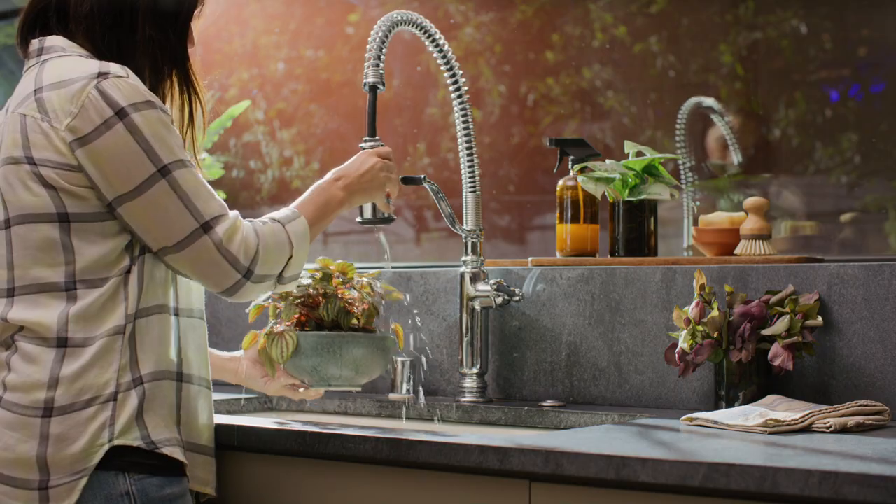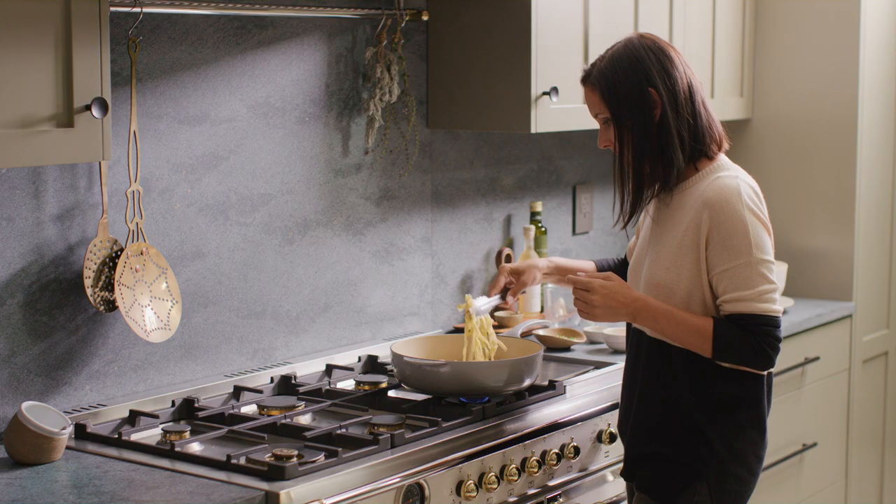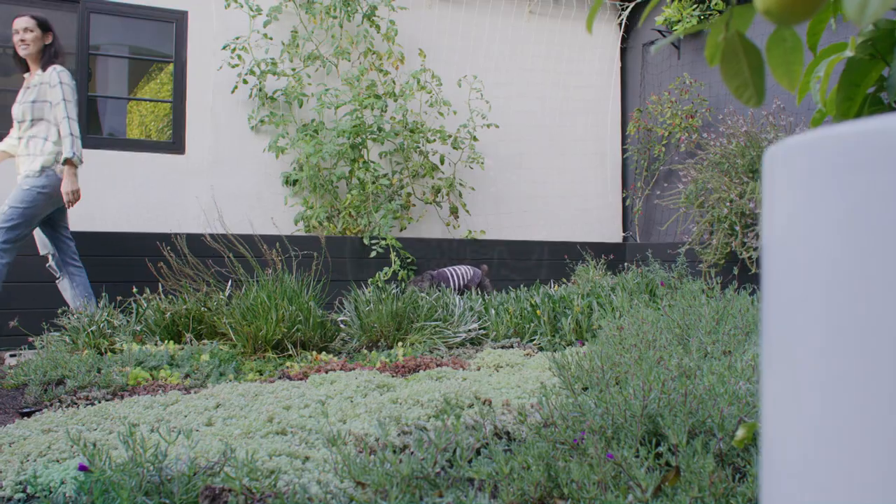With nature inside and outside the window, cooking in my kitchen makes me feel connected to the food I grow and prepare and the environment in a beautiful way.